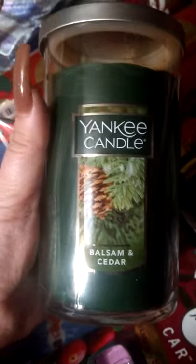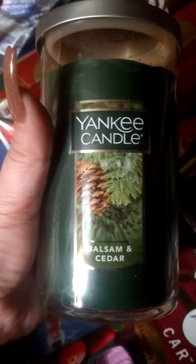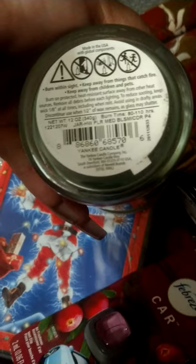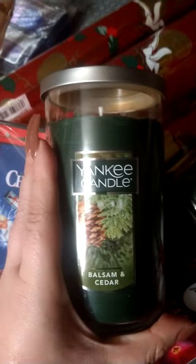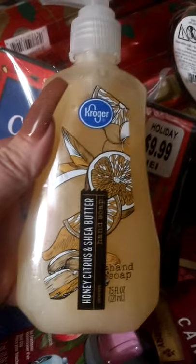I got two — they had like six of them but I didn't want to get that many; I thought maybe somebody else might want some. It's Balsam and Cedar Yankee Candle — I kept saying Yankee Doodle! This was a really good deal: $19.99 down to two dollars, that's a steal for a Yankee Candle.